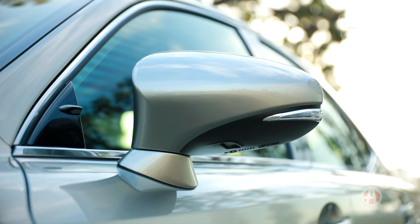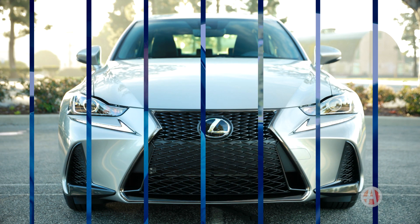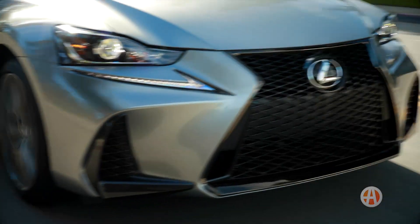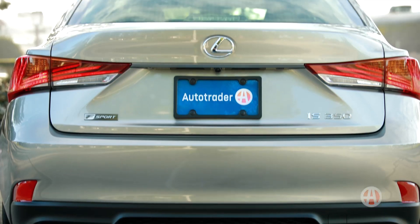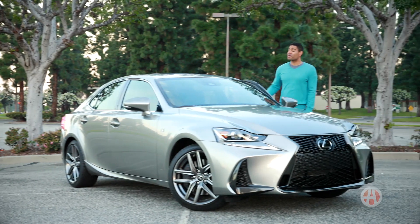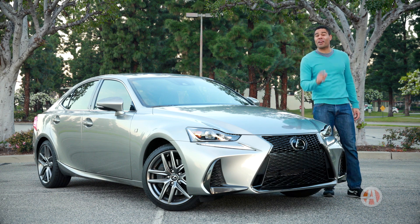We do recommend opting for the all-wheel drive option, especially if you consistently face weather elements. Others may be faster, however the IS more than holds its own as far as delivering power. When it comes to handling, the F-Sport option really enhances the driving experience. The IS has a strong combination of luxury, sporty performance, and value — it may be time to test the Lexus IS for yourself.